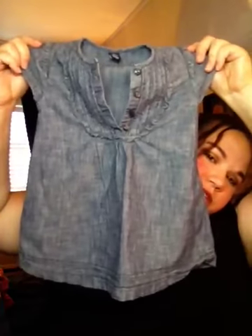This is from The Gap. Nothing wrong with this — this little jean dress. It's meant to look distressed like that. This is my favorite. And see, this is the same 1989 Place brand.